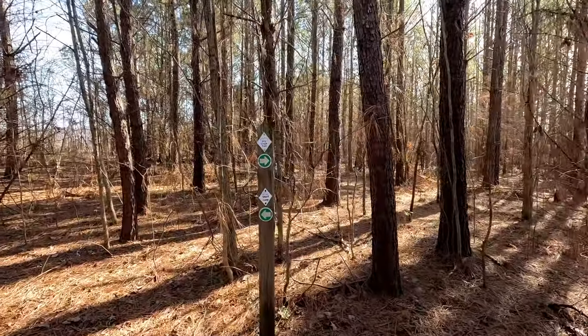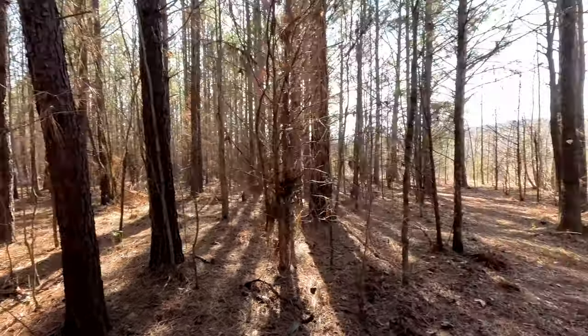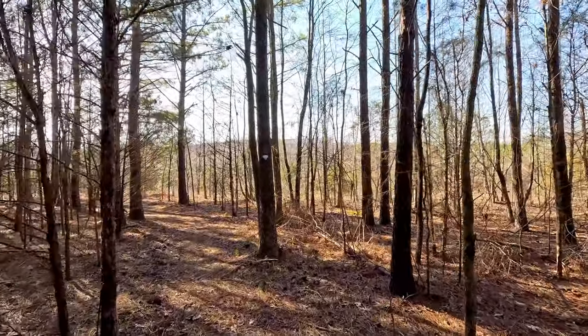We've come to an intersection — Dry Creek Trail or Short Loop. Let's stay on the Dry Creek Trail and go this way.